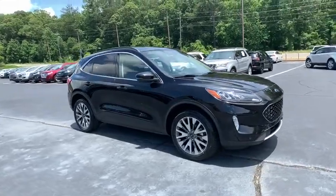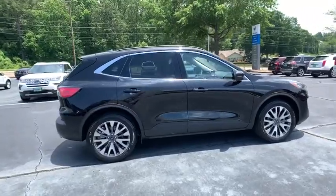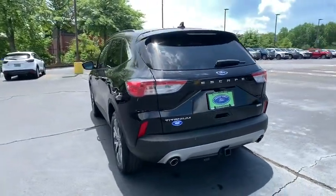We are pleased to show you the 2020 Ford Escape. Gas engines flex, tow, sip and go with Ford Escape. This vehicle has less than 10,000 miles. Here are some of this vehicle's great options.